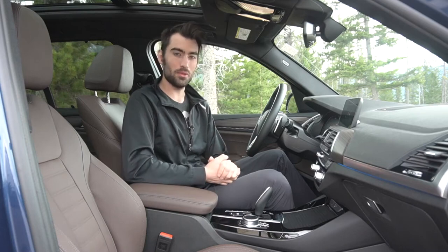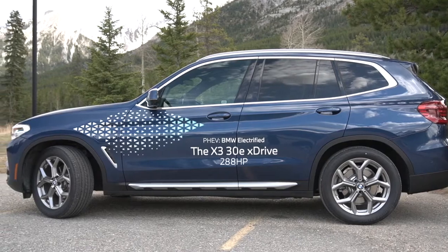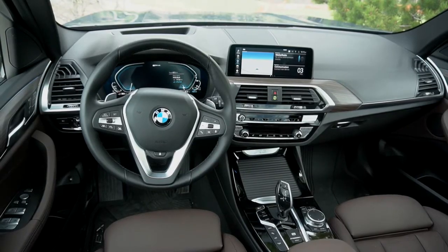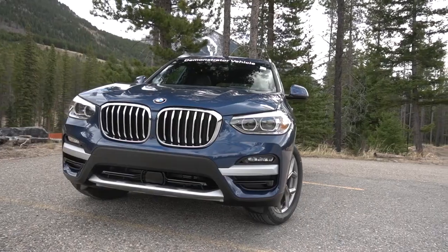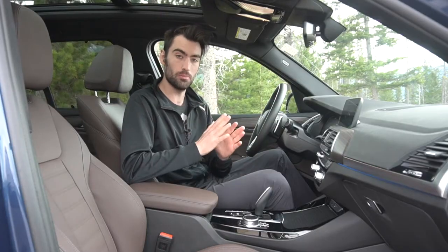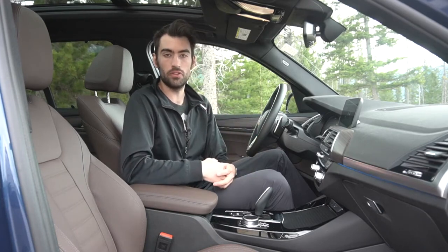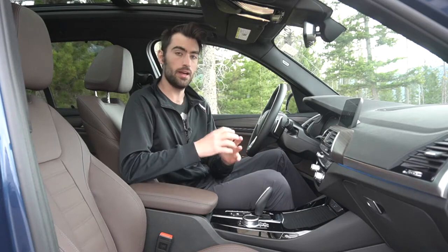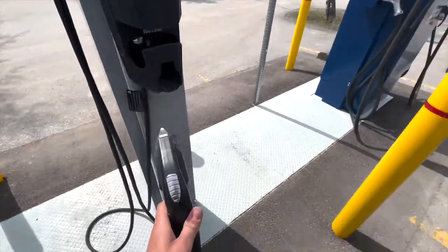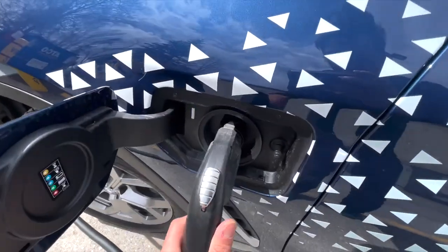Hello everyone, welcome to BMW Gallery's X3 plug-in hybrid electric vehicle. This X3 is called the X-Drive 30E, so what that means is we've got the same 2-liter engine found in the regular 30i models with an electric motor between the engine and the 8-speed transmission, and a 12-kilowatt-hour battery pack underneath the trunk floor, giving a combined power and torque output of 288 horsepower and 310 pound-feet of torque.